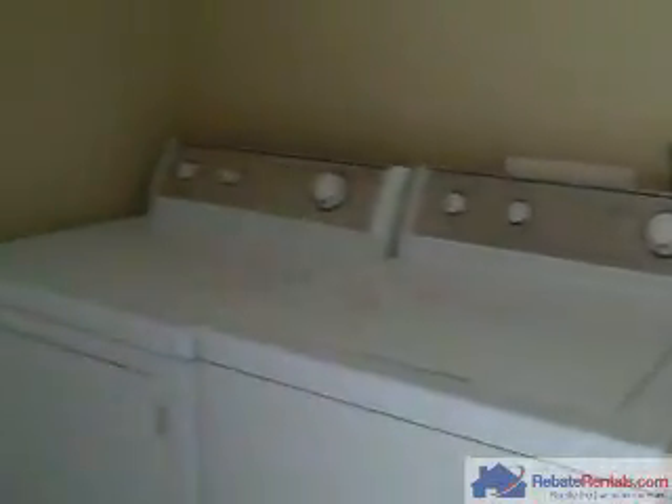The other side of the foyer is your laundry room. You have a built-in sink with cabinets. This leads to the two-car garage.